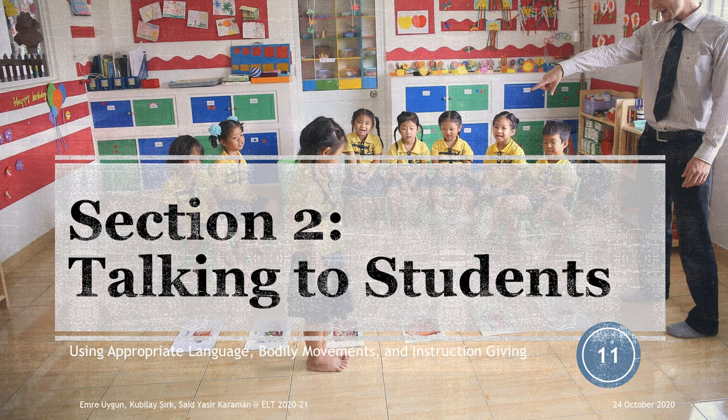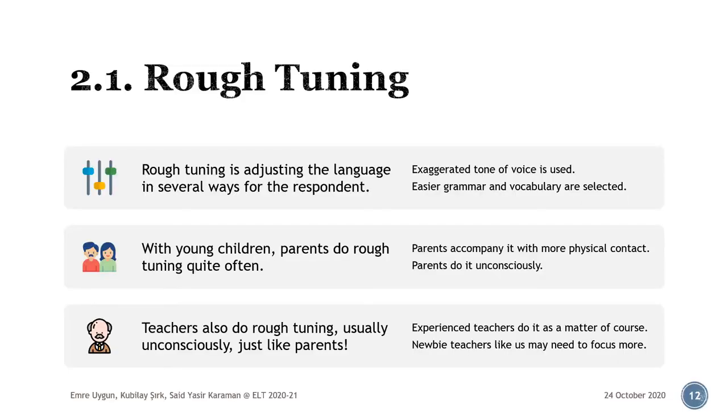Section 2: Talking to students. In this section, we will have a brief look at how to talk to our students in an appropriate manner using rough tuning, how to adjust our speech and bodily movements to reinforce or accompany verbal language, and how to give instructions successfully and clearly. In general, the way in which teachers talk to students is an essential teacher skill. It doesn't necessarily need technical expertise, but requires teachers to know their audiences and adjust their language accordingly. Rough tuning is what helps you achieve this.